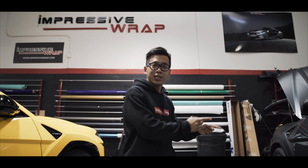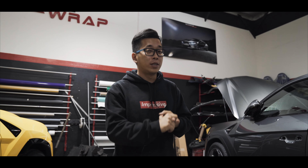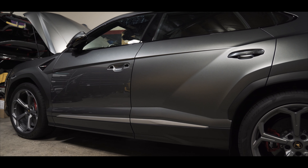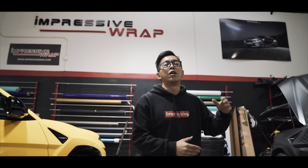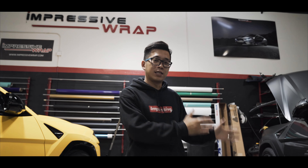I want to show you the difference between clear and stealth clear PPF. Stealth means we get the car protected with paint protection film, but at the same time you can get a stealth finish — which means a matte or sanded finish — to make the car look more aggressive. So you get protection and a different look on the car at the same time. Clear means you just want to protect your beautiful, nice original paint. That's the main difference between clear and stealth.